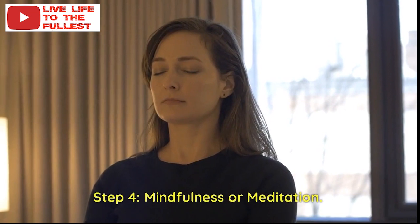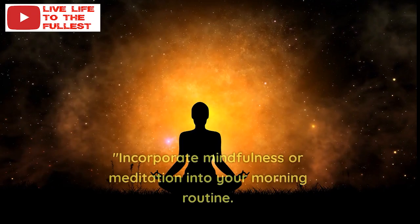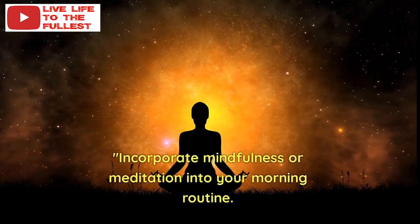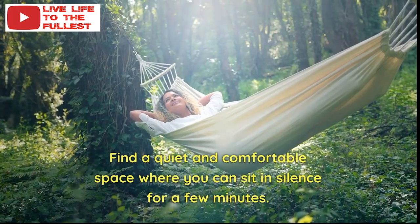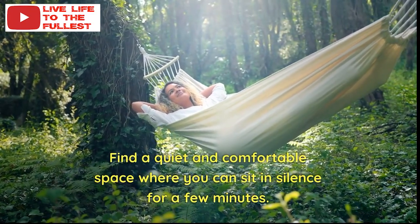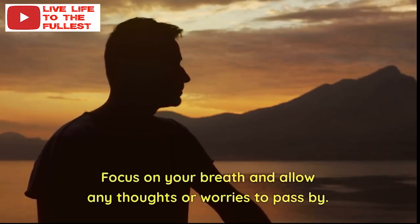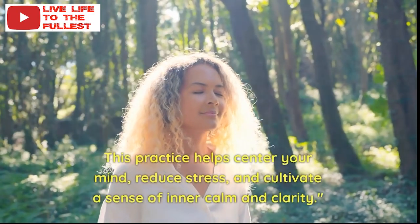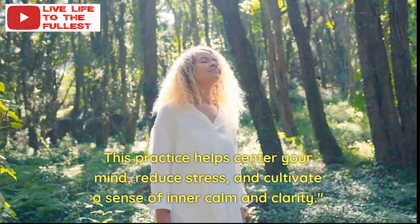Step 4: Mindfulness or Meditation. Incorporate mindfulness or meditation into your morning routine. Find a quiet and comfortable space where you can sit in silence for a few minutes. Focus on your breath and allow any thoughts or worries to pass by. This practice helps center your mind, reduce stress, and cultivate a sense of inner calm and clarity.